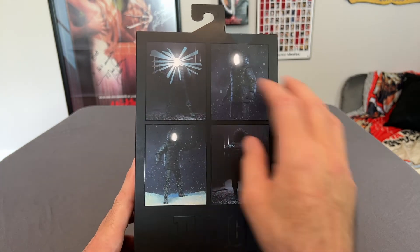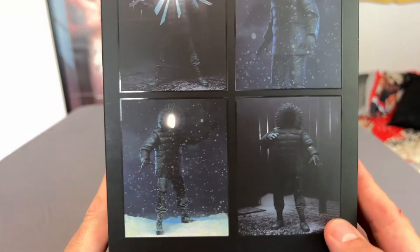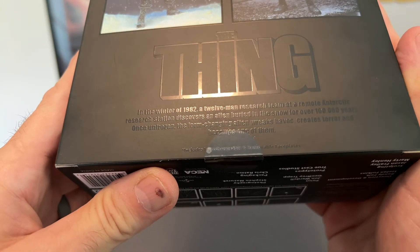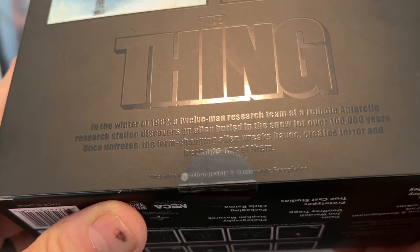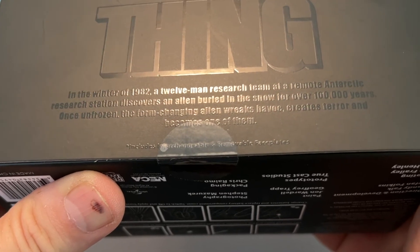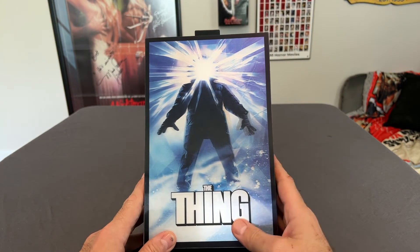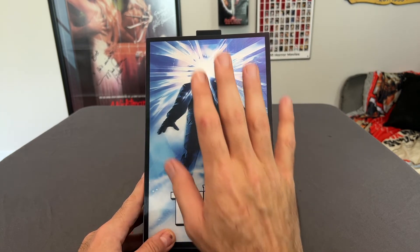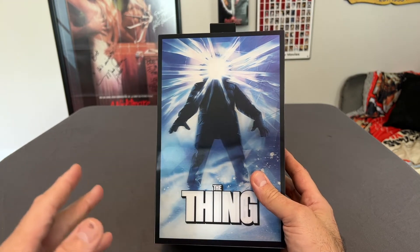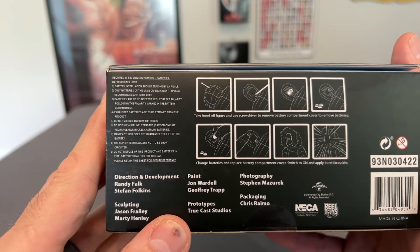The matte finish continues on to the back, but we do have a couple images of the figure itself. Yes, the face does light up. You can have it without a face, just the glowing face, or the glowing face with the beams. It says 'The Thing.' There's some writing here that says: 'In the winter of 1982, a 12-man research team at a remote Antarctic research station discovers an alien buried in the snow for over 100,000 years. Once unfrozen, the form-changing alien wreaks havoc, creates terror, and becomes one of them.' If you have never seen this movie, highly recommend it. Probably one of my favorite sci-fi movies, favorite horror movies, just favorite movies in general. There's always something new I'm catching every time I watch it — I think it's just John Carpenter's masterpiece. The prequel that came out a couple years ago, also called The Thing, is also pretty good. On the bottom it just tells us about the batteries needed to operate the glow feature.